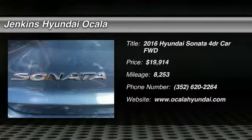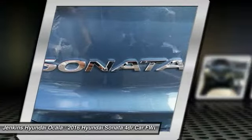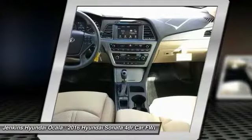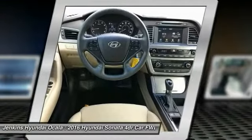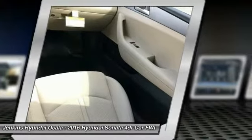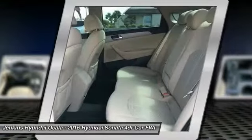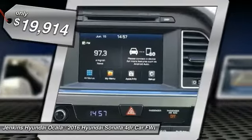Stop by and take a look at this 2016 Sonata. The Sonata has a long list of technologically advanced interior features and options that make driving safer, more convenient, and much more fun. Don't forget the exterior corrosion protection — a 14-step roto-dip system that provides unmatched protection for your Sonata — and it is priced below $20,000.